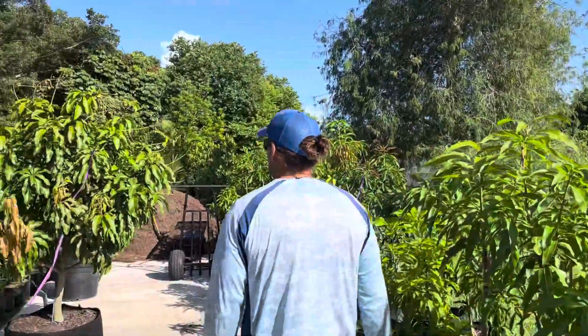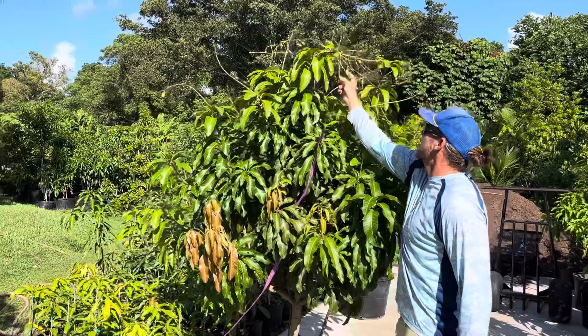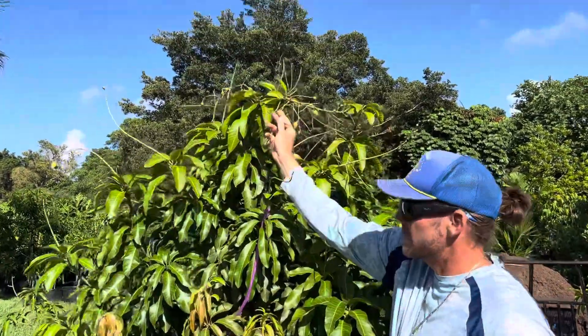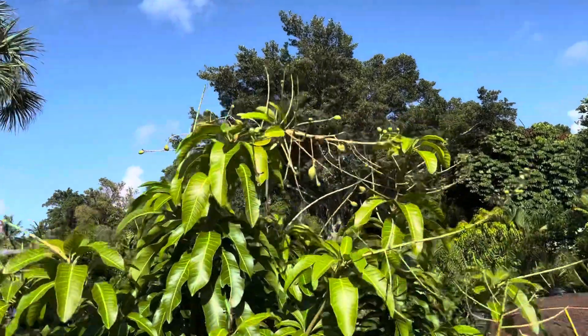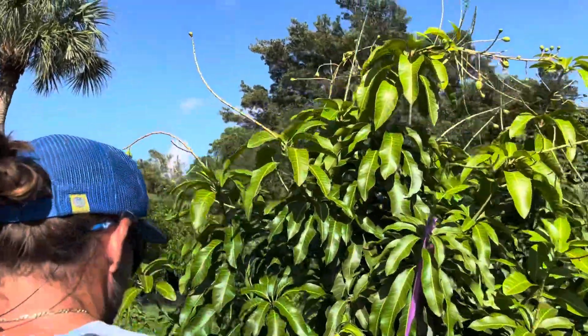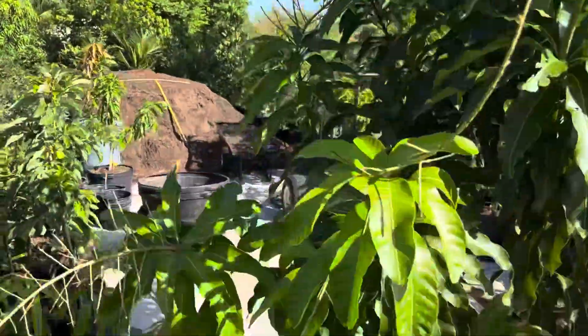Check out this — this is the reason I made the video. This Nam doc mai has got a great fruit set on it. It's a real nice tree, 65-gallon, looking pretty good, and it's available for purchase. Anyway, if you're interested in anything give us a ring. Talk to you later, thanks, bye.